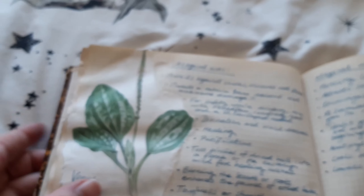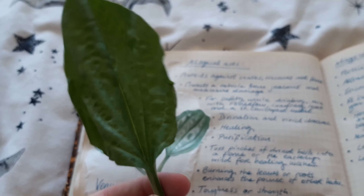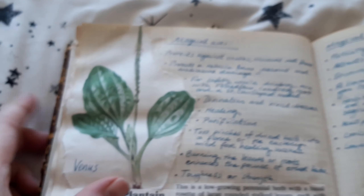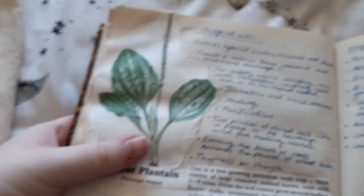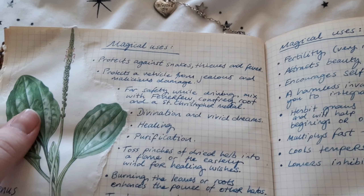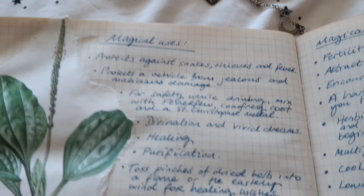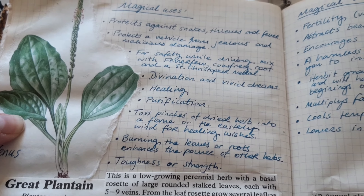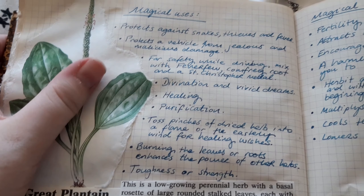We did find a lot of plantain — not to be confused with those banana-looking things. These leaves are a bit rough but this has quite a few magical uses and you find it everywhere. It likes to pop up in high-traffic areas of grass where the grass has been worn away repeatedly. It has this sort of long pointy seed head, and it protects against snakes, thieves, and fever.